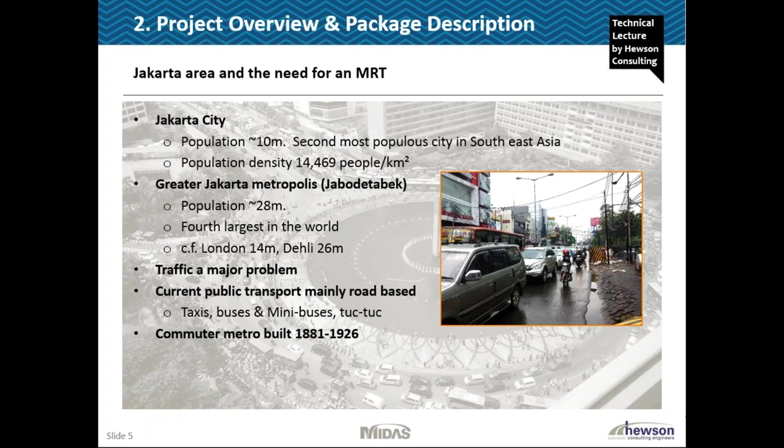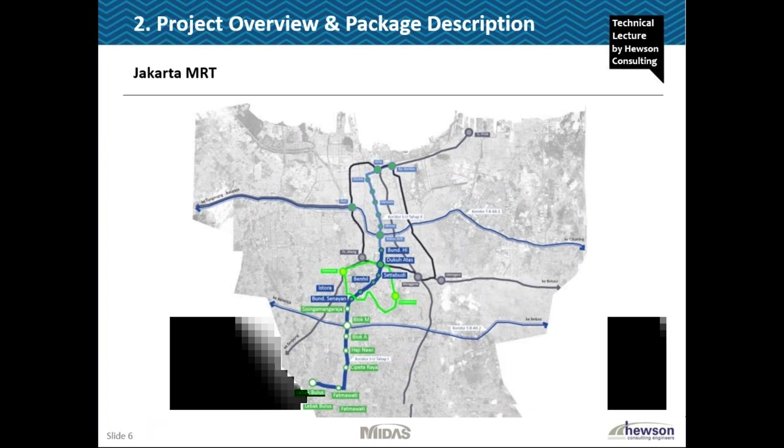Most of the infrastructure at the moment, most of the public transport is road based - taxis, buses, minibuses, tuk-tuks. In terms of rail there's very little; there was a commuter metro built over 100 years ago which brings people in from further out, but in terms of suburban and metro systems within the city, Jakarta MRT which is being constructed at the moment is the first. It's very much part of a drive from Jakartan authorities to build more MRT systems in order to improve their infrastructure.